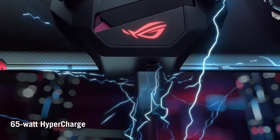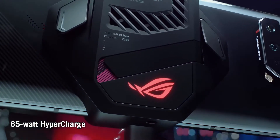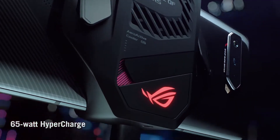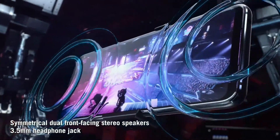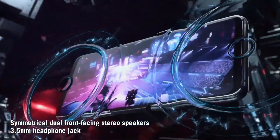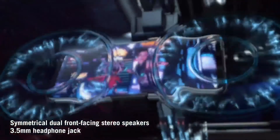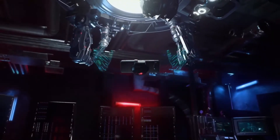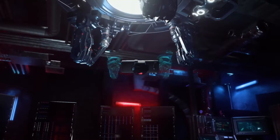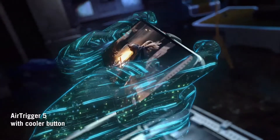This phone has a price starting at around ₹80,000. It uses UFS 3.0 storage. On the back there are 3 cameras: the primary camera is 64MP with f/1.8 aperture, the secondary ultrawide camera is 13MP with f/2.4 aperture, and there is a 5MP macro camera.